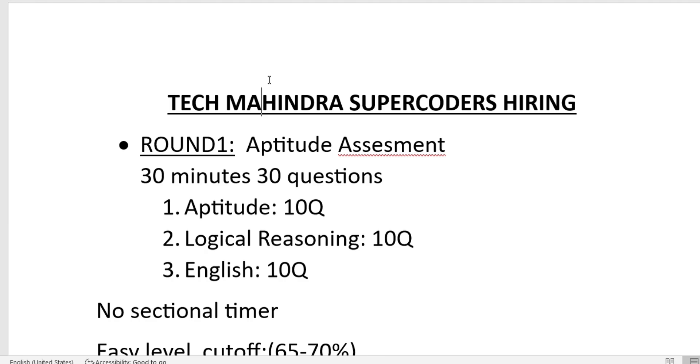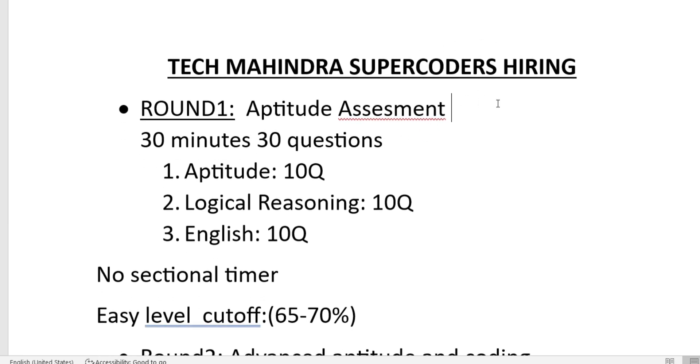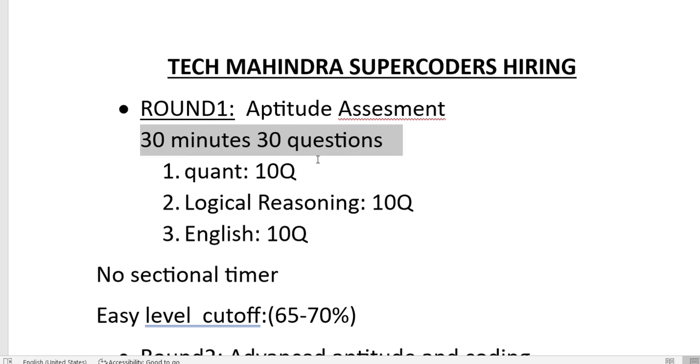The first round of the Tech Mahindra Super Coder hiring is an aptitude assessment — purely aptitude-based with 30 questions in 30 minutes. There are no technical or coding questions in Round 1. The 30 questions are divided into three sections: 10 quantitative questions, 10 logical reasoning questions, and 10 English questions.